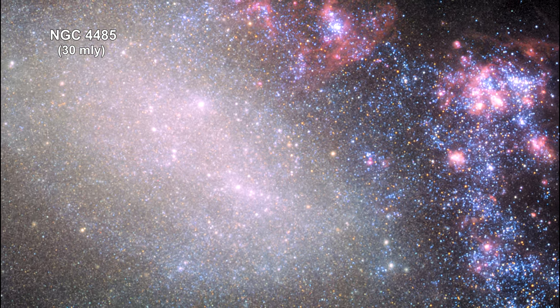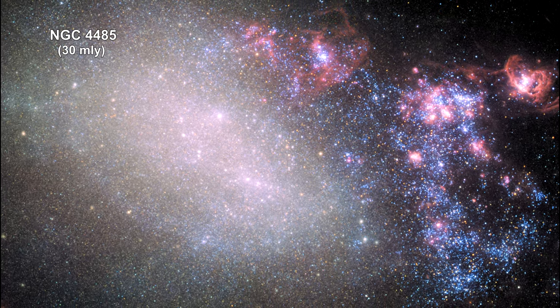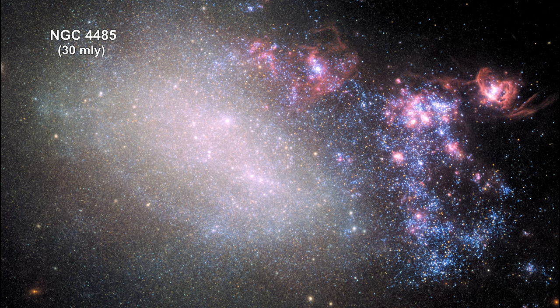The irregular galaxy NGC 4485 shows the signs of having been involved in a collision with another galaxy. The right side of the galaxy is ablaze with star formation, shown in the large number of young blue and pinkish star birth nebulas. The left side, however, looks intact.